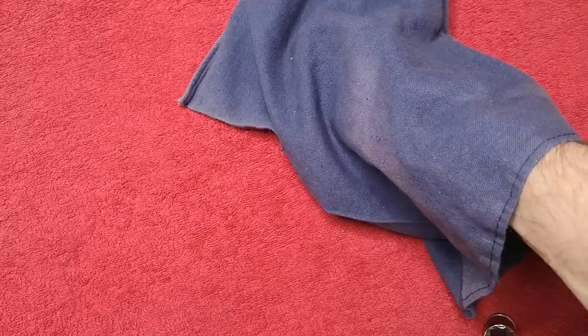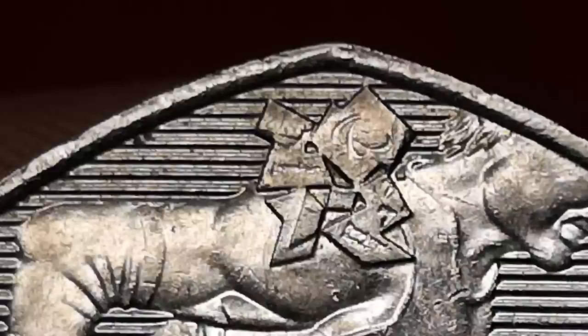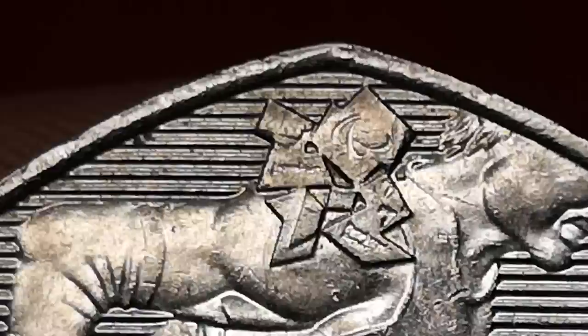Next is Paralympic Wheelchair Rugby from the London Olympic set. You can see the Paralympic logo — it was designed by Natasha Ratcliffe, who also designed the handball coin for the Olympics. I put a value on this one of £2.25.